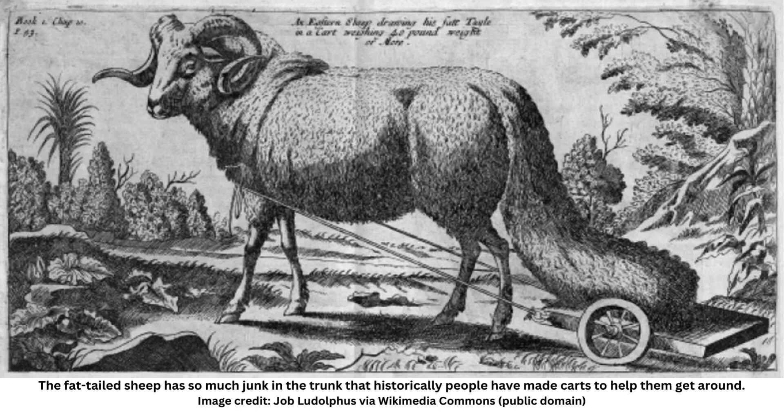The more a muscle is used, the bigger it gets, and so in evolving to be upright animals we earn ourselves the skeletal position needed to claim the big butt title.